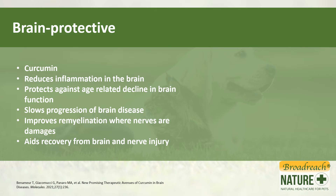Turmeric also protects the brain. It reduces inflammation in the brain. It protects against age-related decline in brain function and slows the progression of brain diseases. It can improve remyelination — that's damage that occurs around the nerves — and it can also aid in recovery from brain and nerve injury.